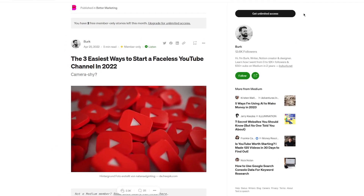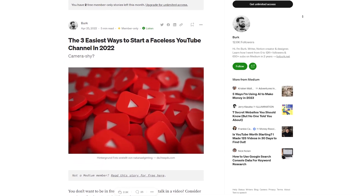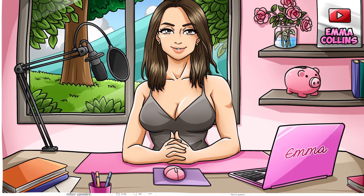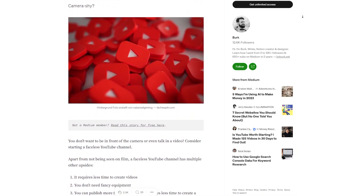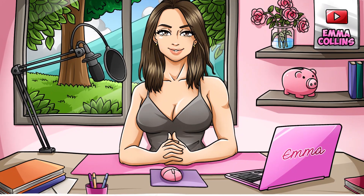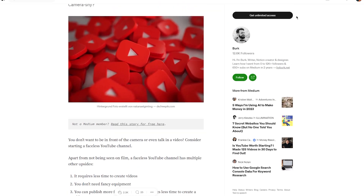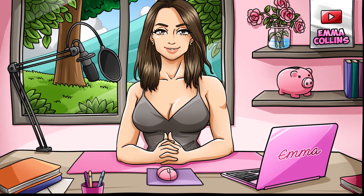Step 5: Start a faceless YouTube channel. Another way to get your creative work out there is to start a YouTube channel where you can share your stories and promote your Teespring products — and you don't even have to show your face on camera. Create a YouTube account, start uploading your stories, and add voiceovers or sound effects to make them more engaging. Make sure to promote your Teespring products in your videos and include links in the video descriptions. Building a following on YouTube takes time and consistency, but you can grow a fan base and make money from your creative work.